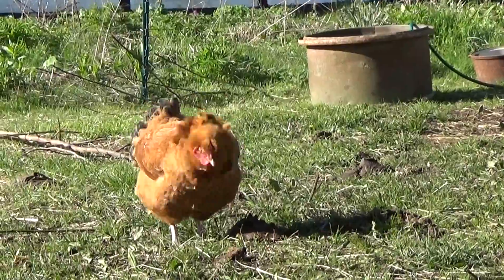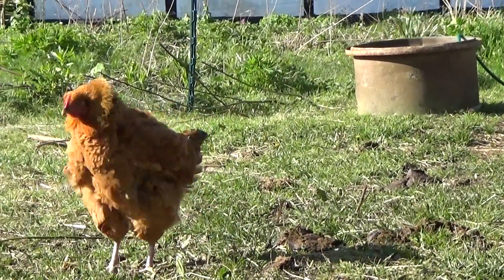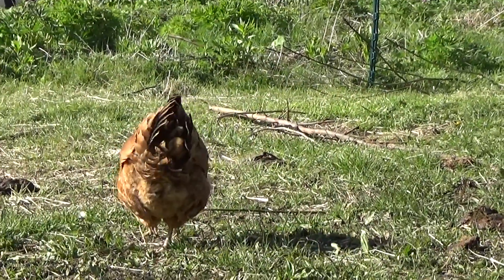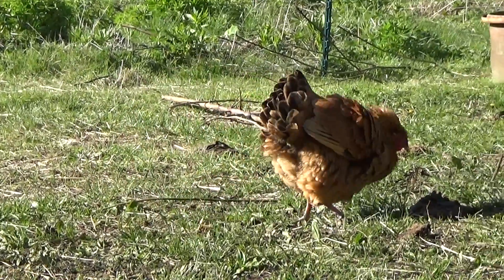It's just so fascinating. We've had chickens for so many years and you just get to see how intelligent they are. It's just so wonderful.